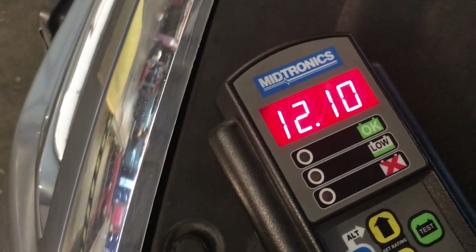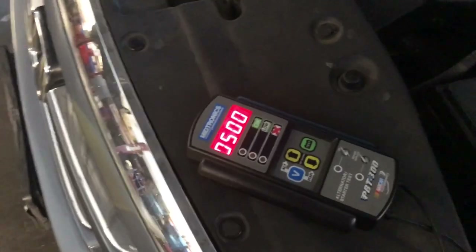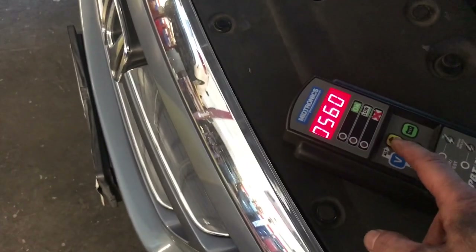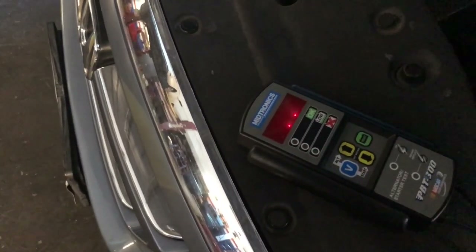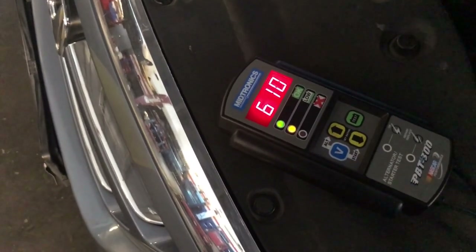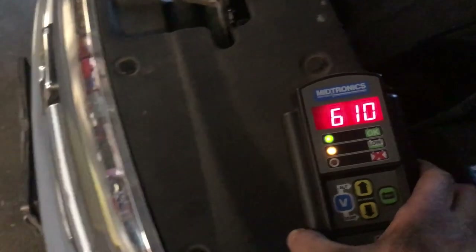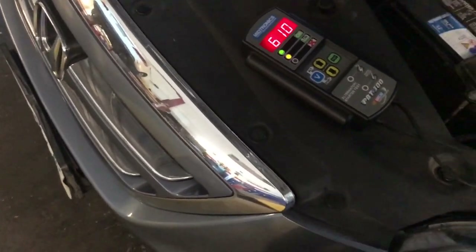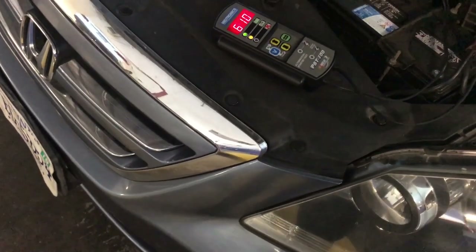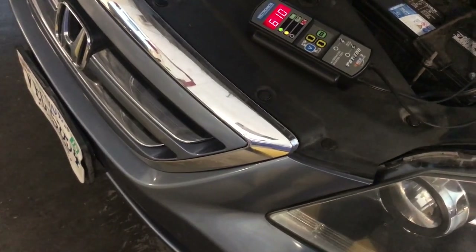So the battery is definitely low. I'm going to run the battery tester — setting the CCA to 550. The tester says the battery is low. So it just needs to be charged. That's why we're seeing slightly low voltage — but we're never dropping to 11.6 like we saw in the morning. I'm calling this a complete fix.